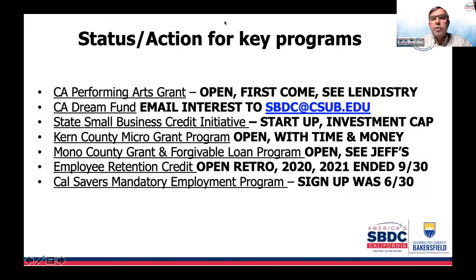The California Dream Fund Program — we've talked about it, and today we'll take a slightly different angle and give you some results on what's happening. The State Small Business Credit Initiative is going to have a lot going on for businesses interested in securing capital. I'll give you an example of how that might work for you.